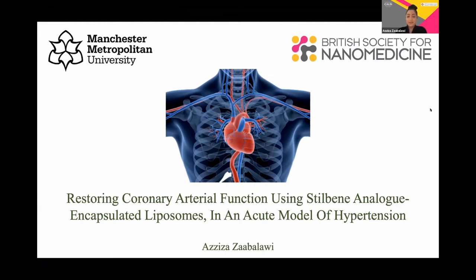Hi everyone, I'm Aziza, finally a PhD student at Manchester Metropolitan University, and my talk today will be focusing on the use of stilbene analogue encapsulated liposomes to restore attenuated beta dilated responses of coronary vessels in an acute hypertensive environment.